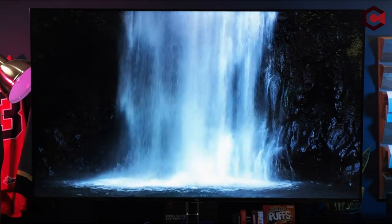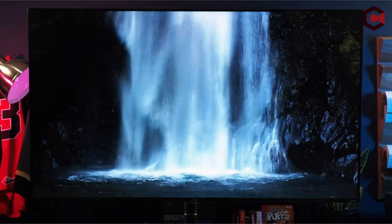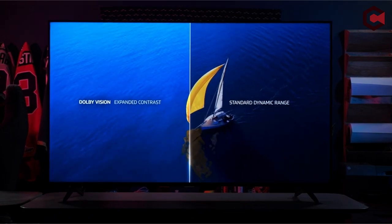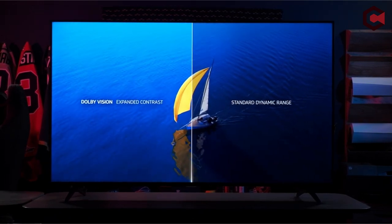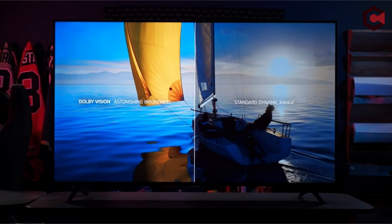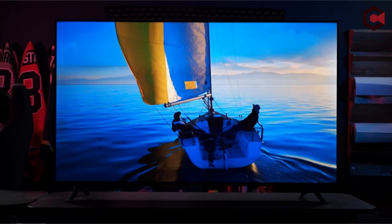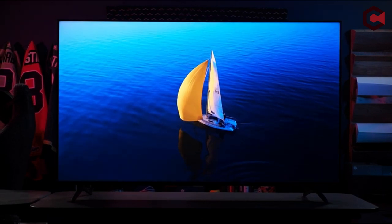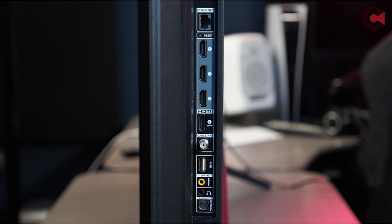Pros of TCL 55-inch Class 6 Series 4: Excellent contrast and color performance. Google TV with Google Cast and hands-free Google Assistant. Low input lag. Cons of TCL 55-inch Class 6 Series 4: No AMD FreeSync or NVIDIA G-Sync. No Apple AirPlay.